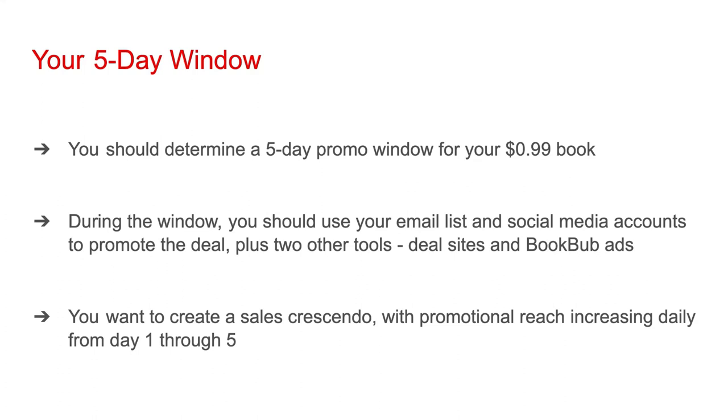During the window, you should use your email list and social media accounts to promote the deal, plus two other tools: deal sites and BookBub ads. When you're running a price promo, you want to create a sales crescendo with promotional reach increasing daily from day one through five.